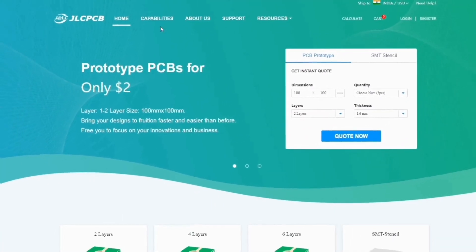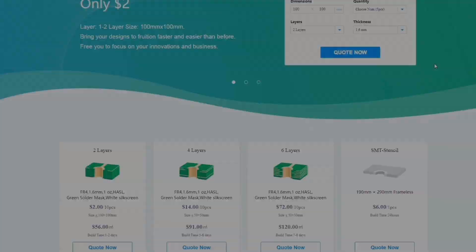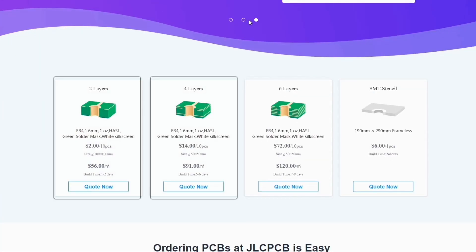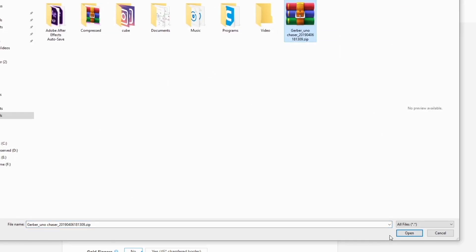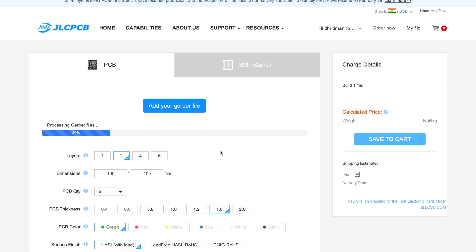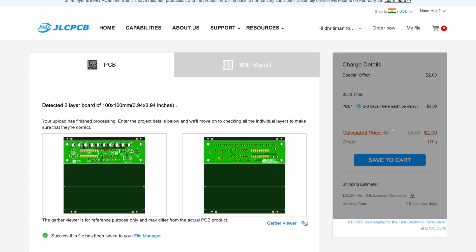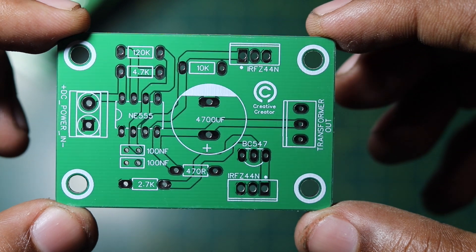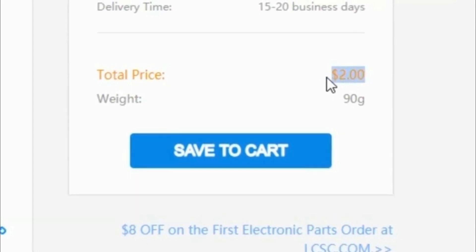This video has been sponsored by JLCPCB. They are one of the largest PCB manufacturers in China. They offer two-layer, four-layer, and six-layer PCBs and SMT stencils. Just upload your Gerber file today and get your first PCBs for only two dollars. They don't take extra charges for PCB color, processing time is 48 hours, and shipping time is also very quick. You can see the PCB quality — it is just great, and I have only paid two dollars.